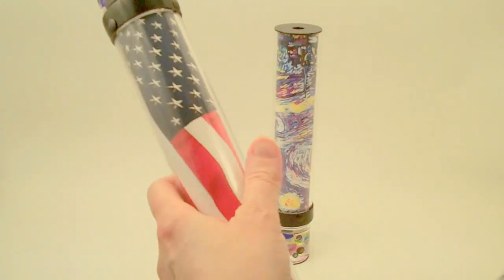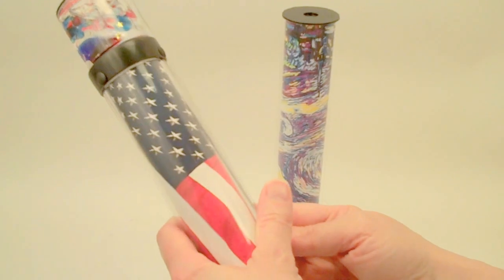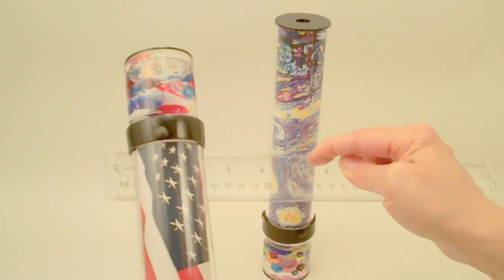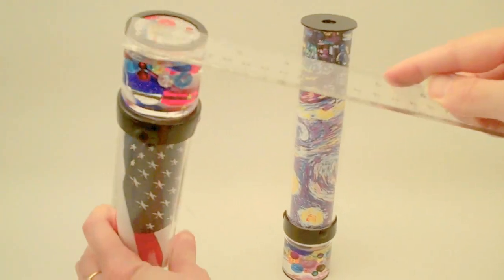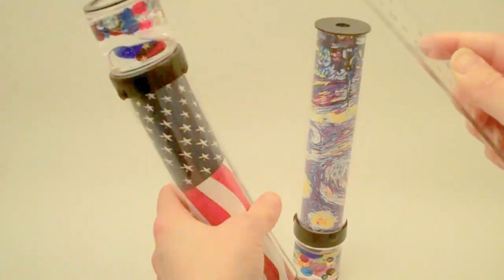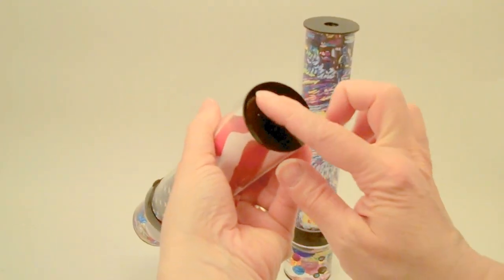Each of the kaleidoscopes measures nine and three quarter inches in total height, a width at the widest point of the diameter at two inches, a width across the object chamber at one and three quarter, and at the eyepiece also at one and three quarter.